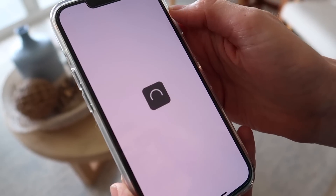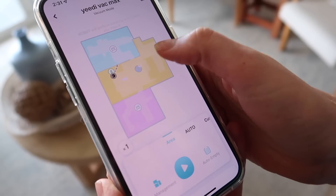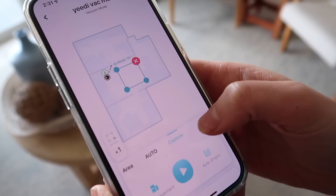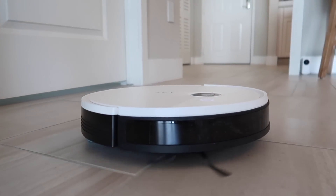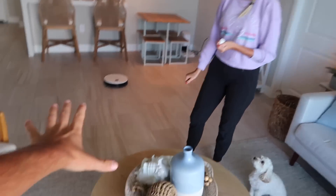It even maps out our entire apartment. You can have different zones — you can say 'don't clean my room but clean this room.' You can set a time schedule all from the app, which is awesome. It's seriously such a great little thing to have.